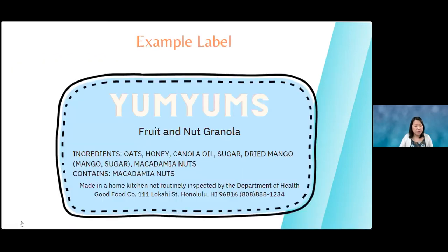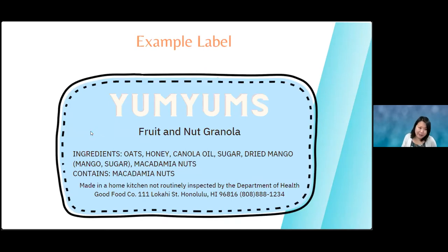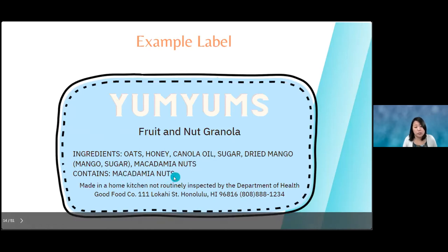Here's an example label. If I'm making granola and calling it 'Yum-Yums,' people have no idea what that is, so I need a statement of identity: 'Fruit and Nut Granola.' Then ingredients in descending order — oats at the most, macadamia nuts at the end. It's also good to have allergens listed separately so people with food allergies can easily see them. Then the 'Made in a home kitchen, not routinely inspected by the Department of Health' statement, plus company name, address, and contact information.